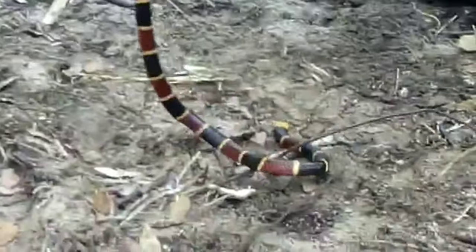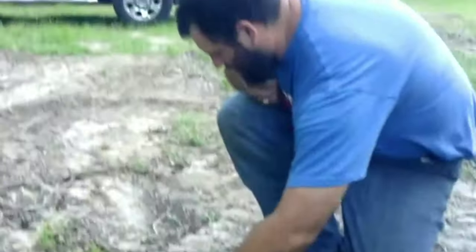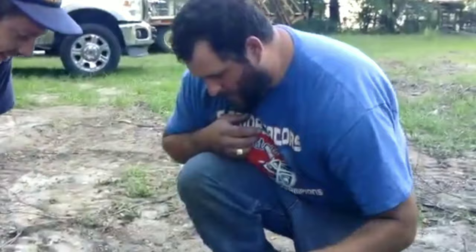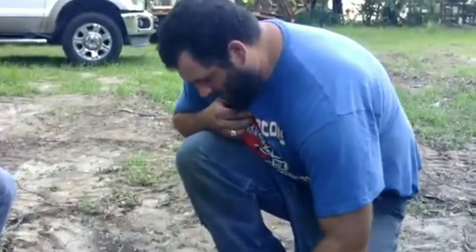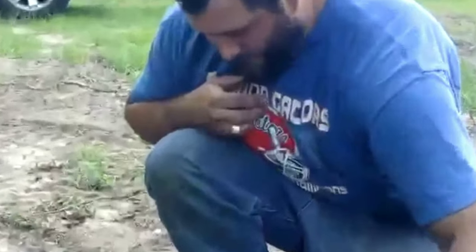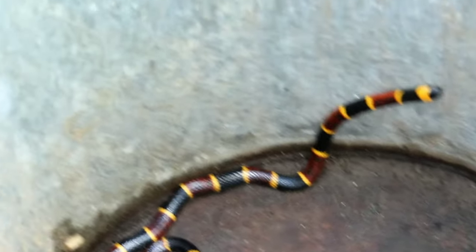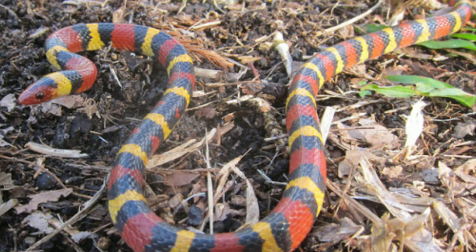We're not that close to the hospital, and with the coronavirus there's no traffic on the roads — I don't even know if I'd want to go to a hospital right now. But yeah, aposematic coloration: red on black, friend of Jack; red on yellow, kill a fellow. This one obviously has red on yellow.